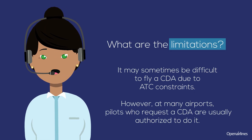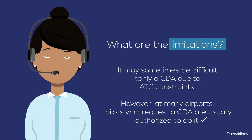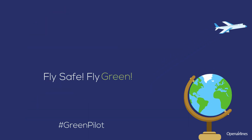It may sometimes be difficult to fly a CDA due to ATC constraints. However, at many airports, pilots who request a CDA are usually authorized to do it. Fly safe. Fly green.